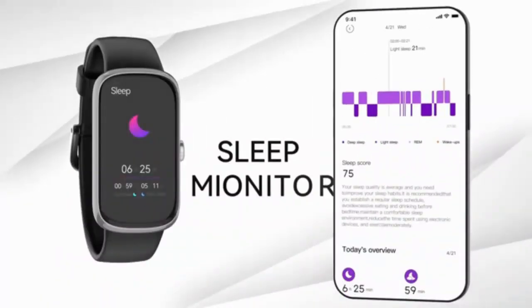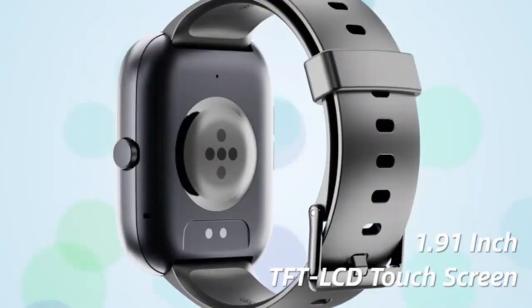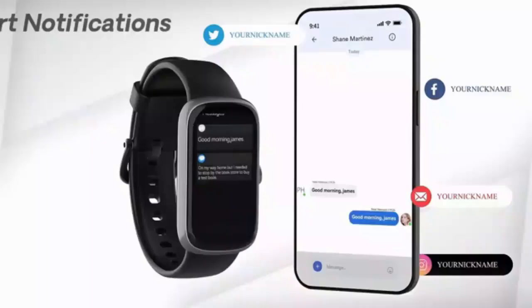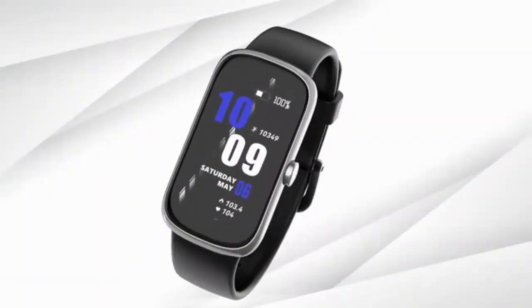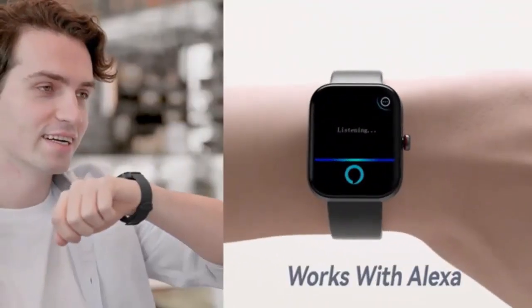Welcome to today's video. In this review, we'll be diving into the Zosk V smartwatch for women and men, a versatile and stylish smartwatch designed to keep you connected and active. Whether you're looking to dial and answer calls directly from your wrist or monitor your fitness with advanced tracking features, this smartwatch is packed with everything you need.